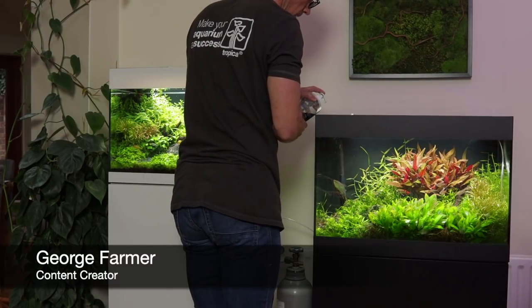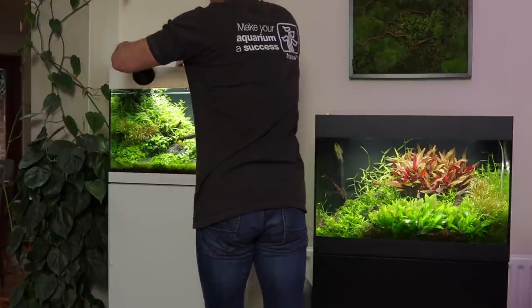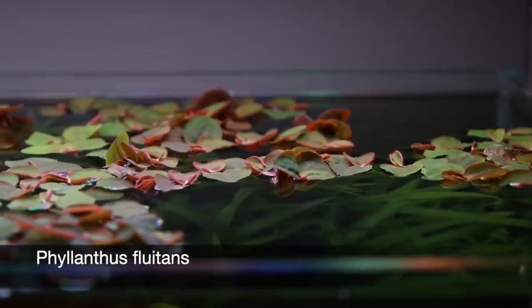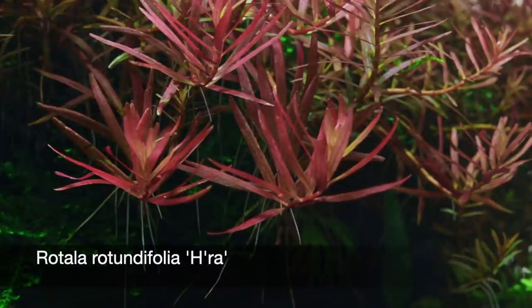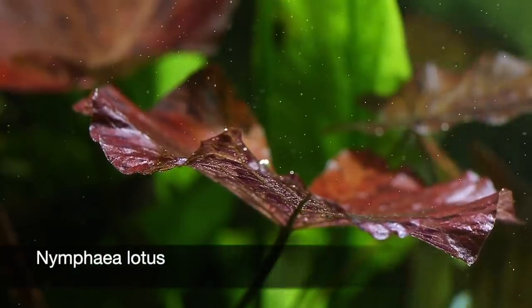Hi everyone, George Farmer here, content creator for Tropica Aquarium Plants. In this video we will look at five beautiful red aquarium plants including Phyllanthus fluitans, Ludwigia palustris, Rotala rotundifolia H'Ra, Hygrophila pinnatifida, and Nymphaea lotus.